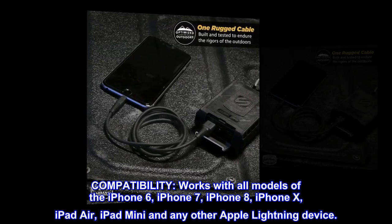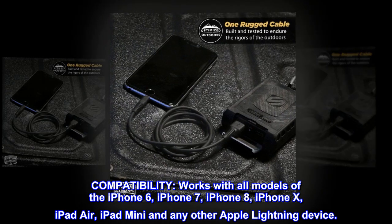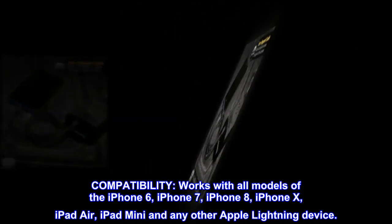Compatibility. Works with all models of the iPhone 6, iPhone 7, iPhone 8, iPhone 10, iPad Air, iPad mini, and any other Apple lightning device.